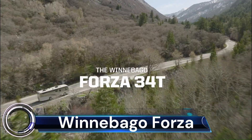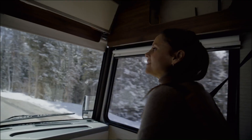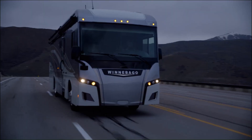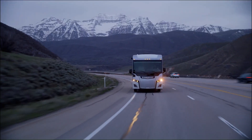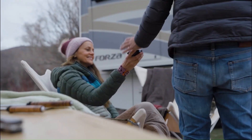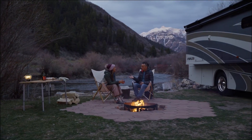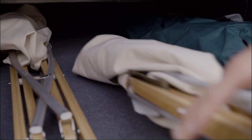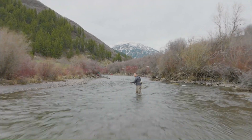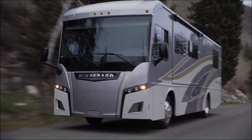Winnebago Forza. The Winnebago Forza is designed with comfort and convenience in mind — you'll never have to worry about being uncomfortable or inconvenienced while on the road. The Winnebago Forza also offers plenty of storage space, with multiple exterior compartments perfect for stowing away luggage, camping equipment, and other items. The RV also comes equipped with high-end amenities such as a flat-screen TV, air conditioning, and a generator.